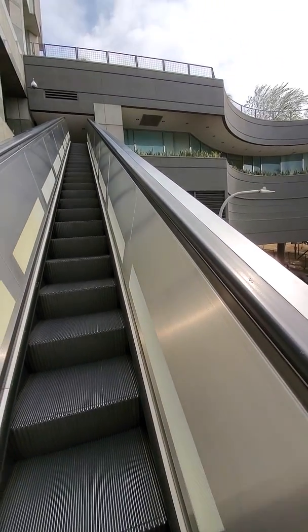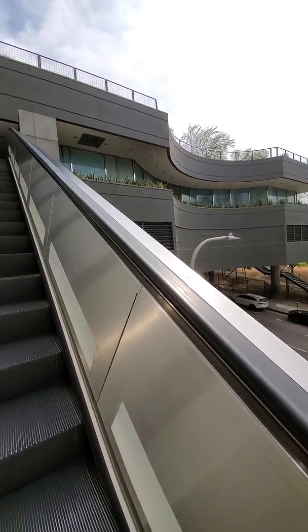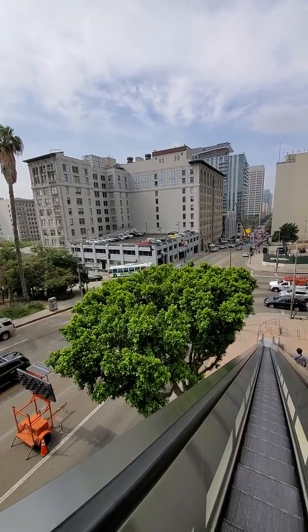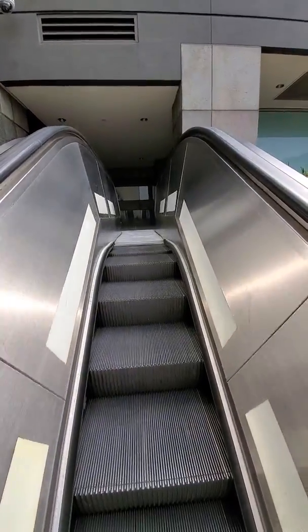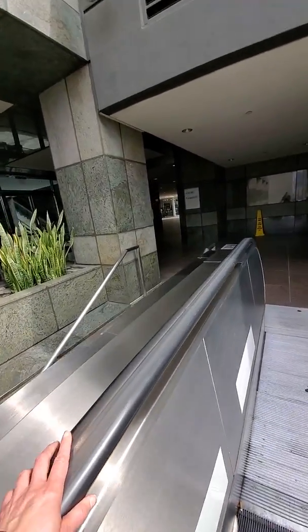Not much to see right here, we're just going up. Actually, take a back — how about a view of the city real quick? Yeah, that's actually really pretty. I'm going to turn around because I don't want to trip on the escalator getting off. Alright, here we go.